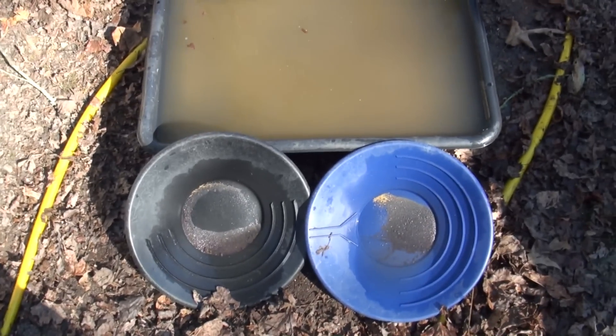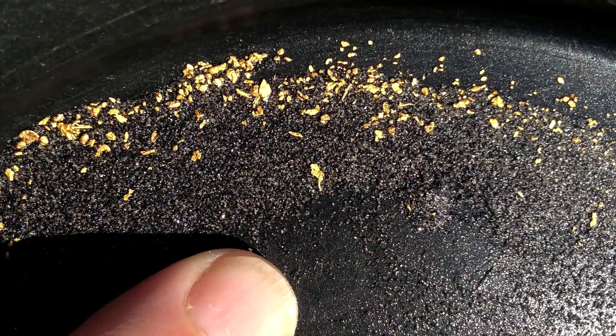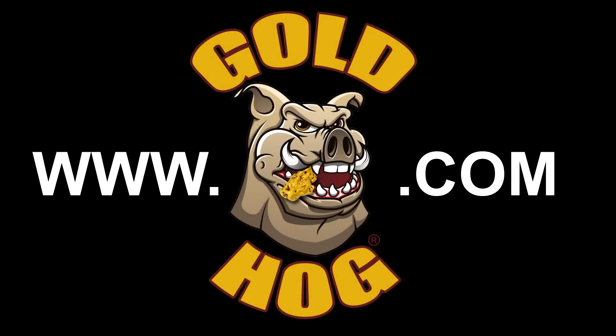That's pretty cool right there. Two good-looking pans. Nice. Thank you, guys.